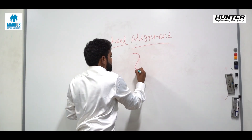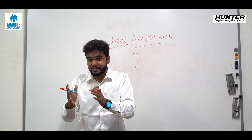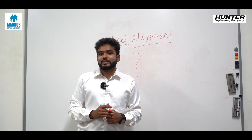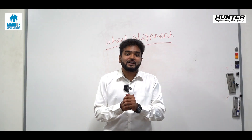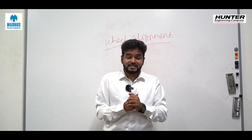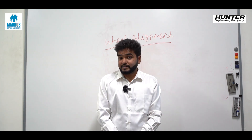What is wheel alignment? As the name suggests, it refers to adjusting the car's suspension in order to vary the angles of tires in the way they make contact with the road. How do you know your car needs alignment? Number one, if the car is pulling to one side. Number two, if there are vibrations from the steering wheel. Number three, if there is uneven wear on the thread of the tire.